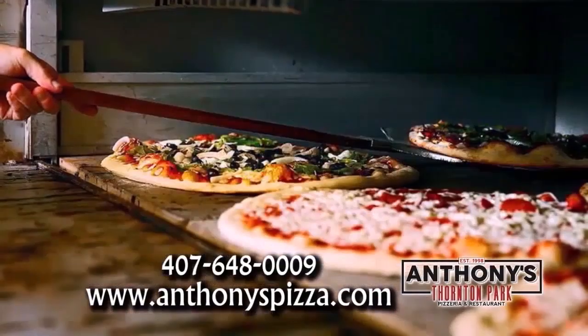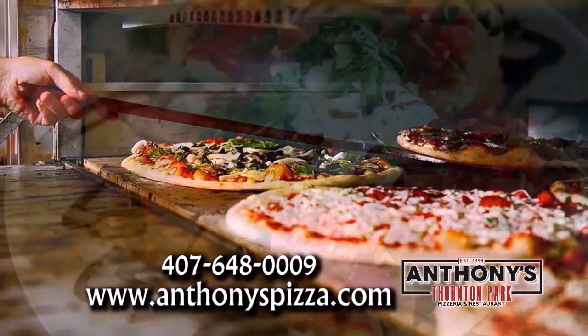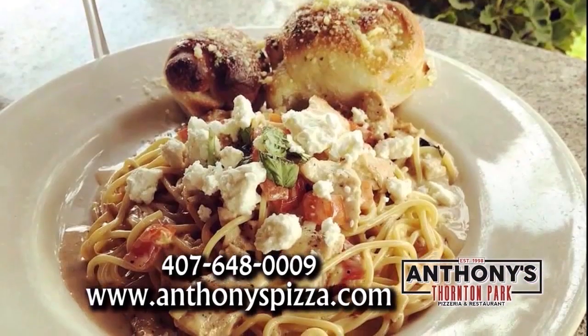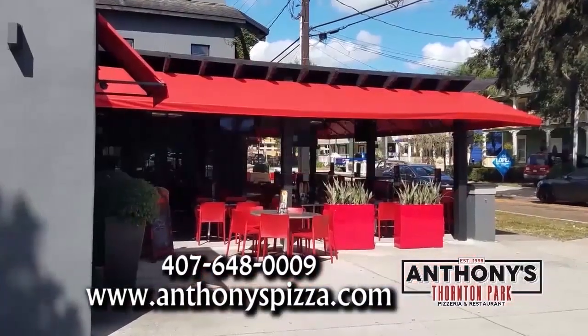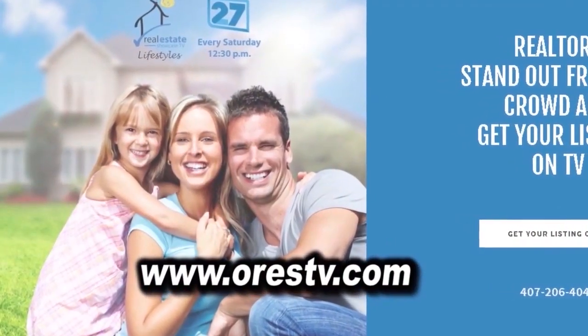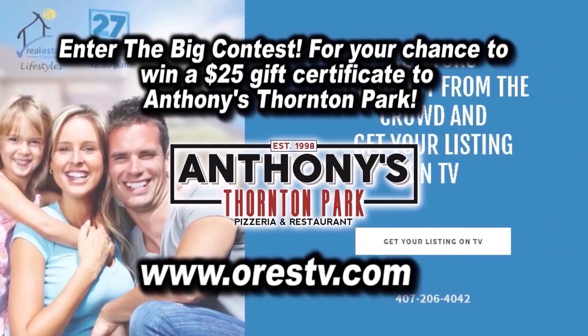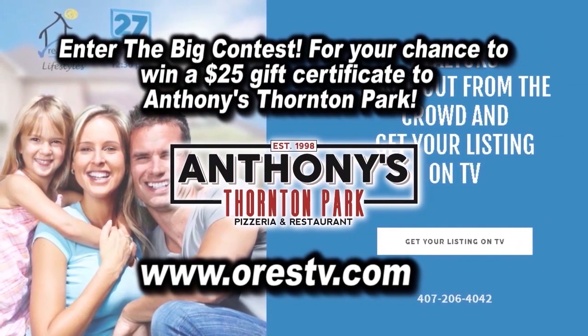Anthony's Thornton Park is a family-owned Italian restaurant with a New York flair. They have unique selections of New York tile pies, Italian staples, and patio seating. Log on to our website now and enter the big contest for your chance to win a $25 gift certificate to Anthony's Thornton Park. Good luck.